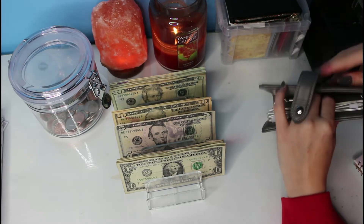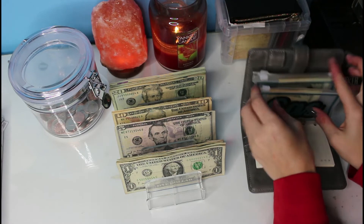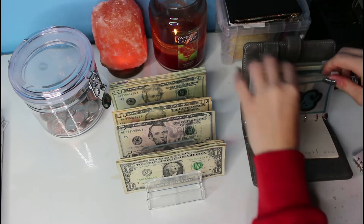We're going to start with our cash envelopes. We're only stuffing gas today, and that's just going to get $20.